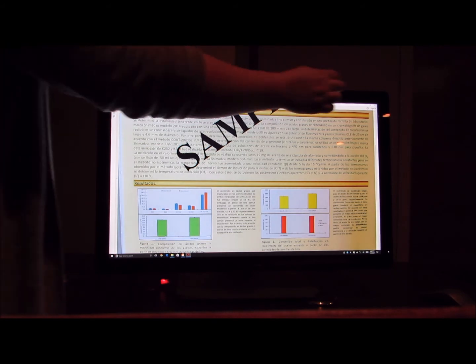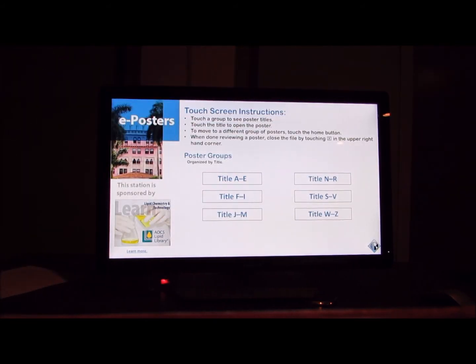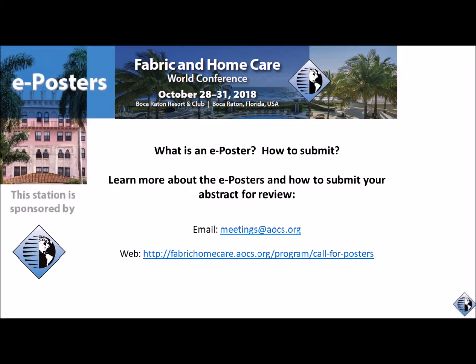Once your submission is accepted into the conference program, all we need from you is a PDF of your poster. That's it! Don't delay — the submission site closes July 31st. We look forward to having you join us.